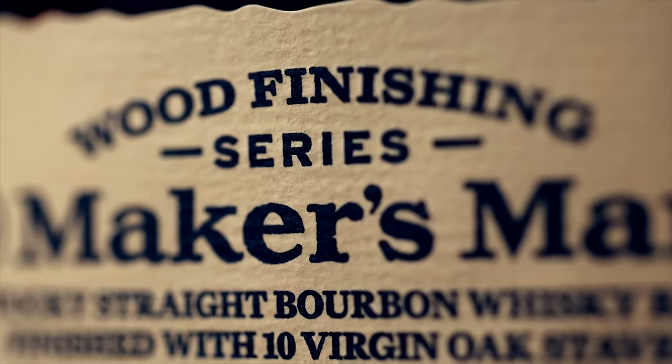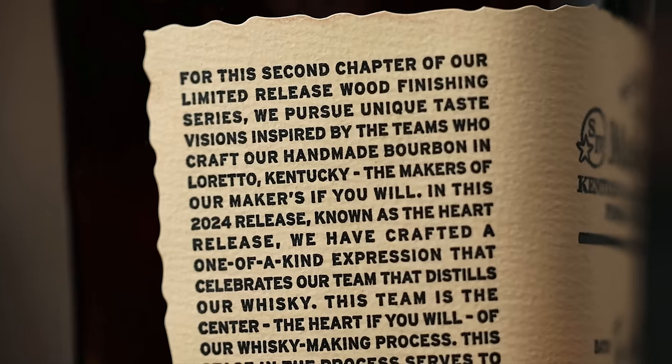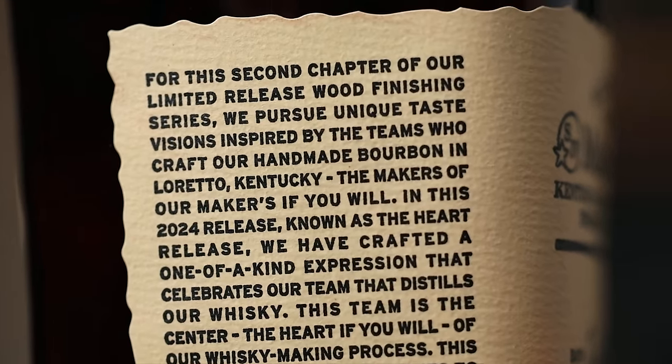It does still bear 'wood finishing series' on there, but it's a different bottle. This is the same bottle as the Cellar Aged, which makes sense because this one was finished with two different French oak staves — one for five weeks and one for nine weeks. 20 staves total, 10 each, in their limestone cellar, which is where Cellar Aged comes from. Right here on the side, it says 'the second chapter.' They are setting it up with the different label and bottle as the new generation. $75 suggested retail price on this and it is a nationwide release, though it is limited — but all the wood finishing series have been known as limited releases and we found them pretty regularly.